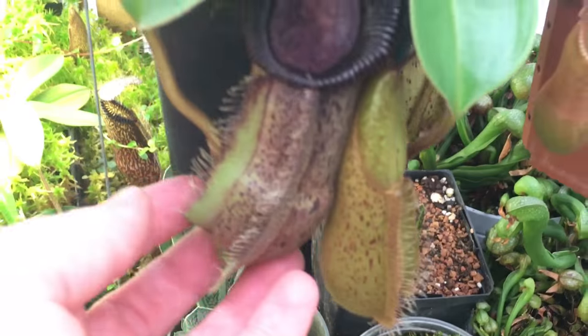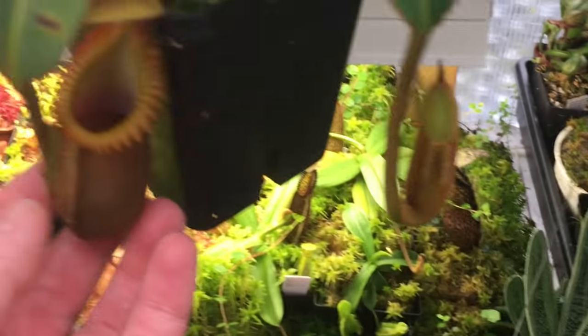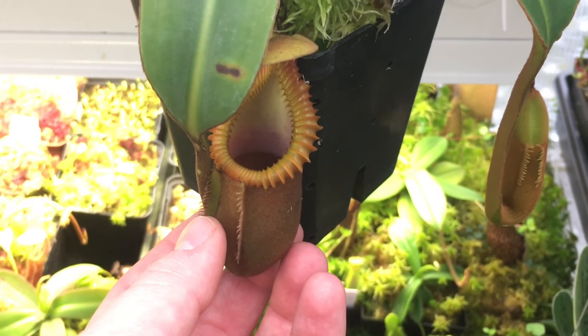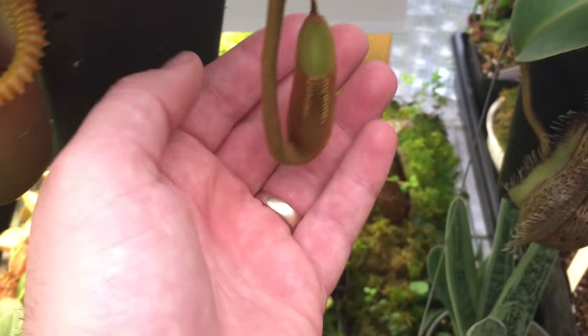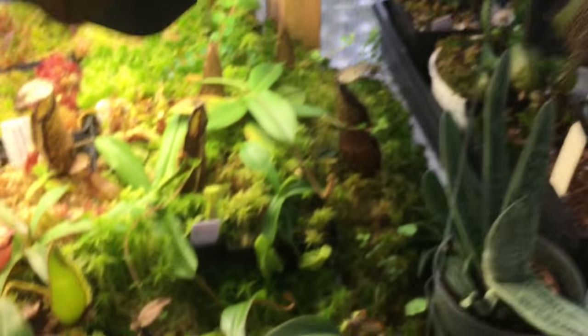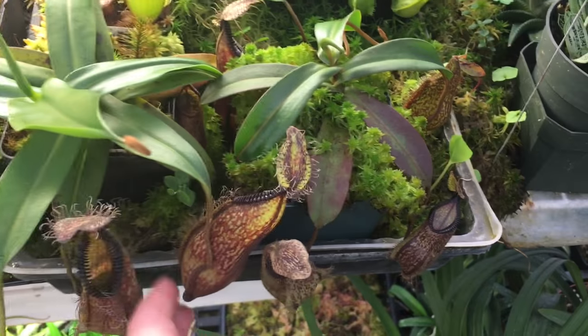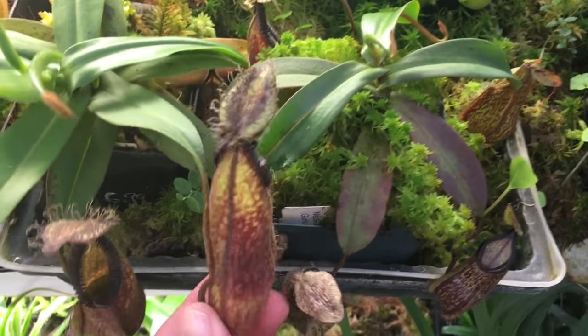This is Rob Cantleyi Hamata. Here is a Macrophylla — a nice one inflating there. A few more little Hamatas down here — when I say little, I mean they're only like six-inch plants.